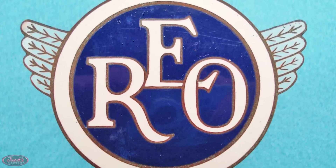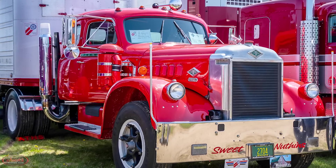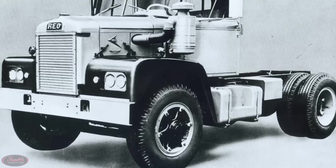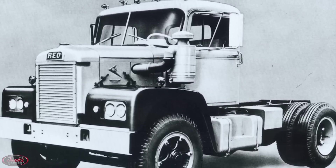Hey guys, today we are back with episode number 28 of Truck History. On this episode, we will be following up our deep dive into the history of Diamond T trucks by reminiscing on the history of the renowned semi-related REO trucks. Let's get started, folks.